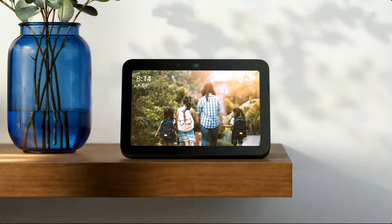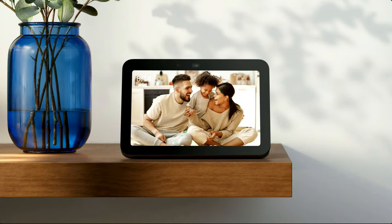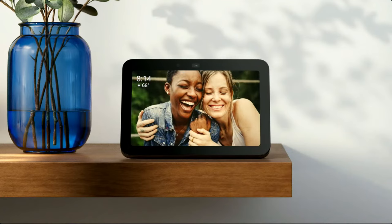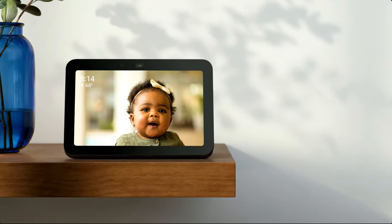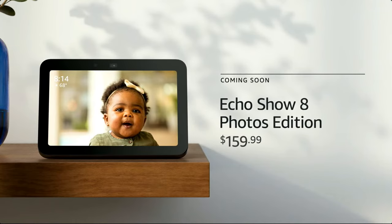Also this fall, we're offering a new experience on the Echo Show 8 that brings your photos front and center. With the Echo Show 8 Photos Edition, plus its new subscription which we call Photos Plus, it'll unlock a photo-forward mode on your Echo Show, making photos and videos the primary content you'll see on the home screen. As part of that subscription, customers also get an extra 25 gigabytes of storage for photos and videos. The Photos Edition will be available for $159.99, and after six months, the Photos Plus subscription renews for $1.99 a month.